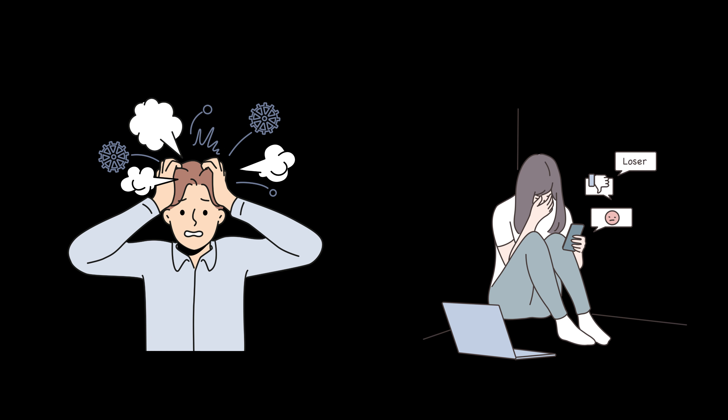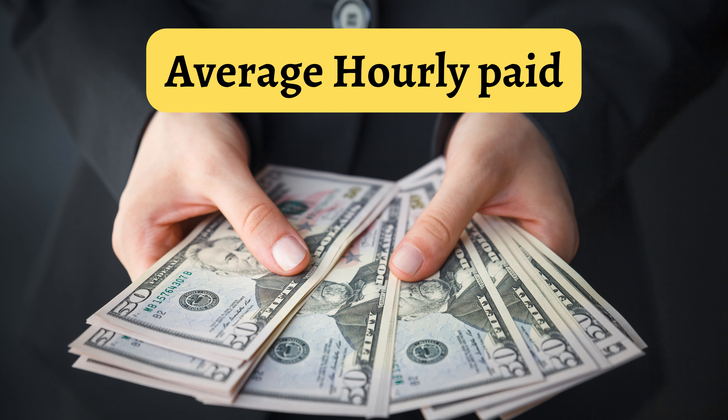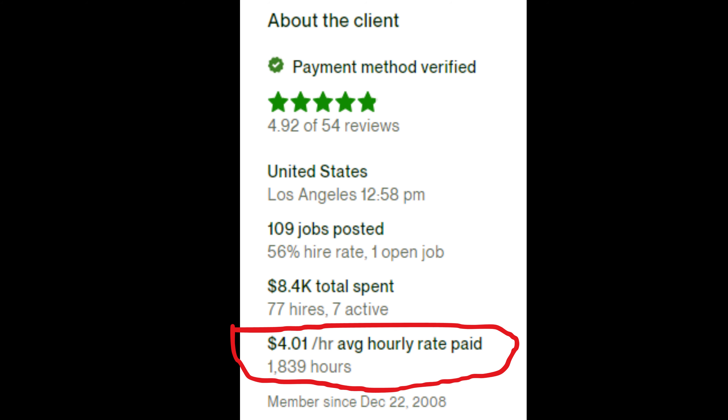Otherwise, after receiving a project from them, you will have to suffer greatly. Number 3: Average Hourly Paid. Before submitting a proposal for any project you discover on Upwork, you must first determine the client's typical hourly pricing.